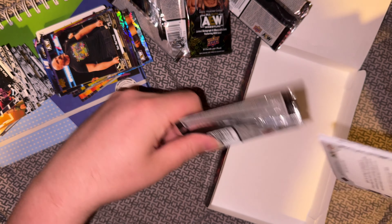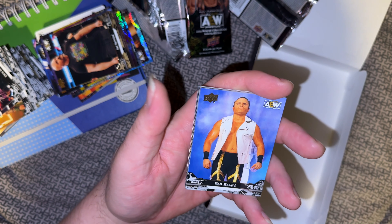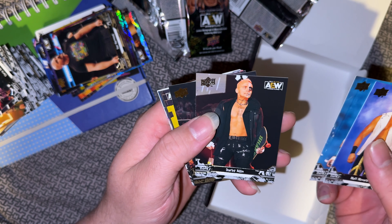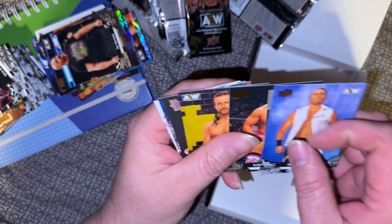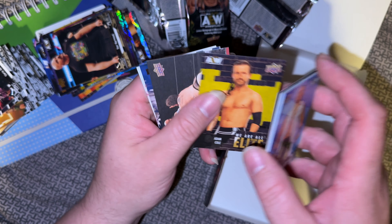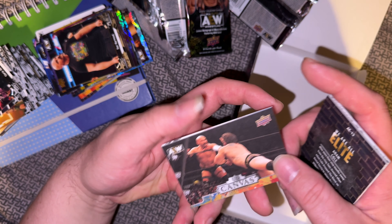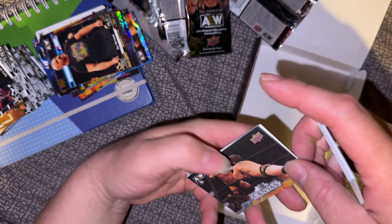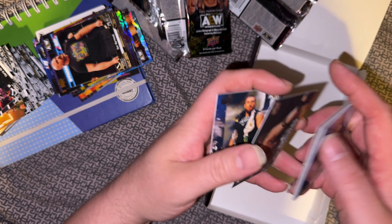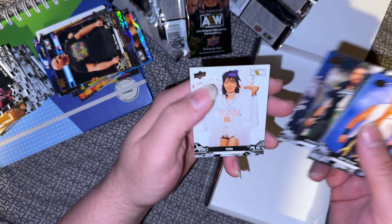And the last one — oh! Daddy Magic! Tuck, Darby, Gold Anthony Bowens, We're All Elite Adam Cole, Dax Harwood Canvas, Preston Vance and Rio.